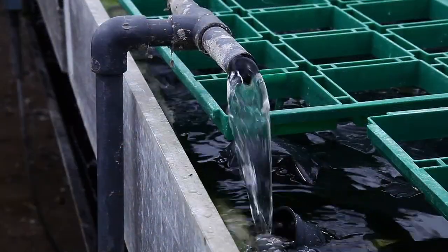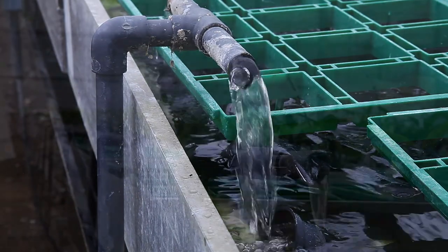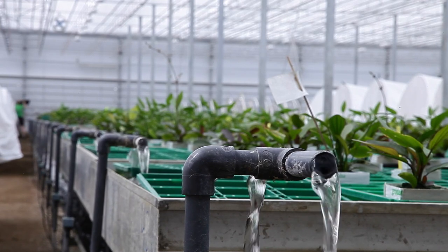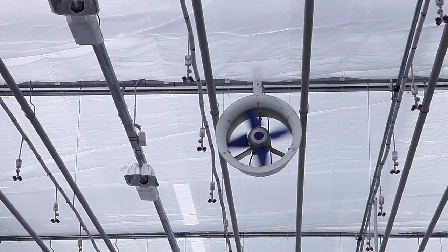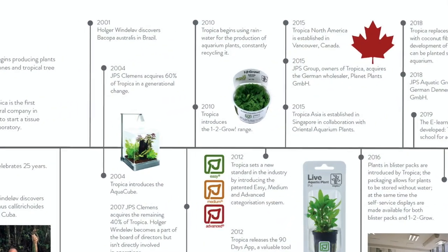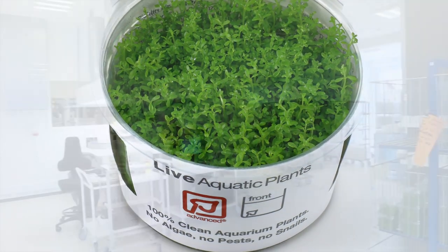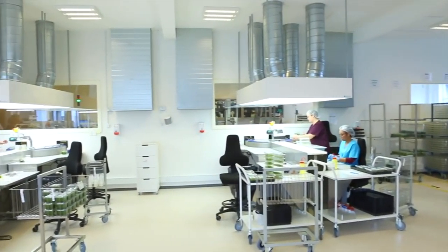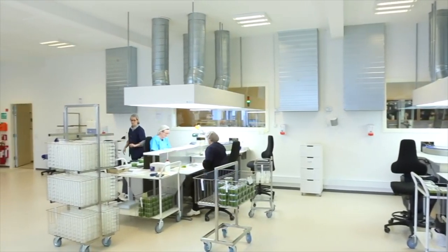Focusing on environmental sustainability, in 2010 Tropica uses almost 100% recycled rainwater for the production of its aquarium plants, and continues to increase overall energy efficiencies by reducing electricity and heating used year on year. Also in 2010, Tropica introduced the hugely successful 1-2-Grow range — tissue cultured plants grown in state-of-the-art laboratories, guaranteed to be free from algae, snails, disease and pesticides, with more species being produced all the time.